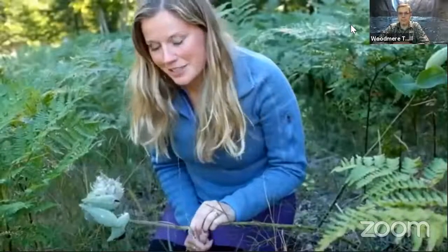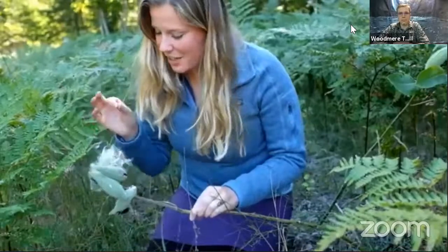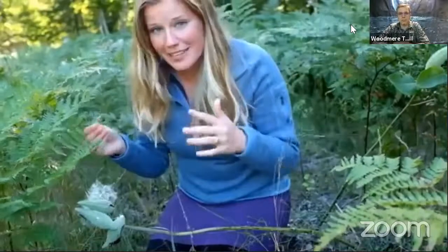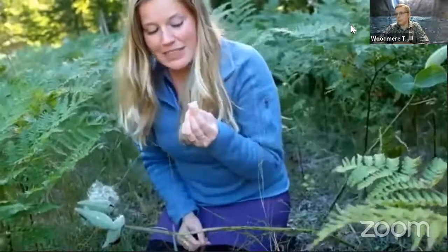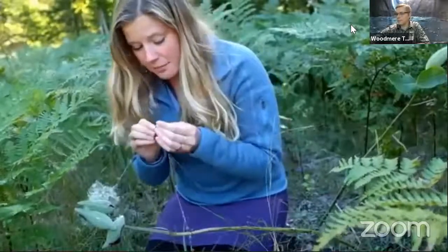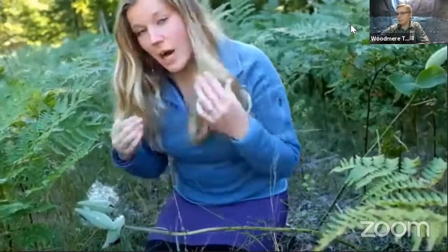Let's talk about wind dispersed seeds first. Here we have a burst pod of common milkweed, and these seeds are attached to nice fluffy parachutes. These seeds are really light and very small, and that makes sense because if they're being carried on the wind, you wouldn't want to be really heavy — you wouldn't go very far. Because they're so small and light, the endosperm, which is the part of the seed that contains the nutrients for the growing plant surrounding the embryo, is very small. So they have very limited nutrients that they carry with them.